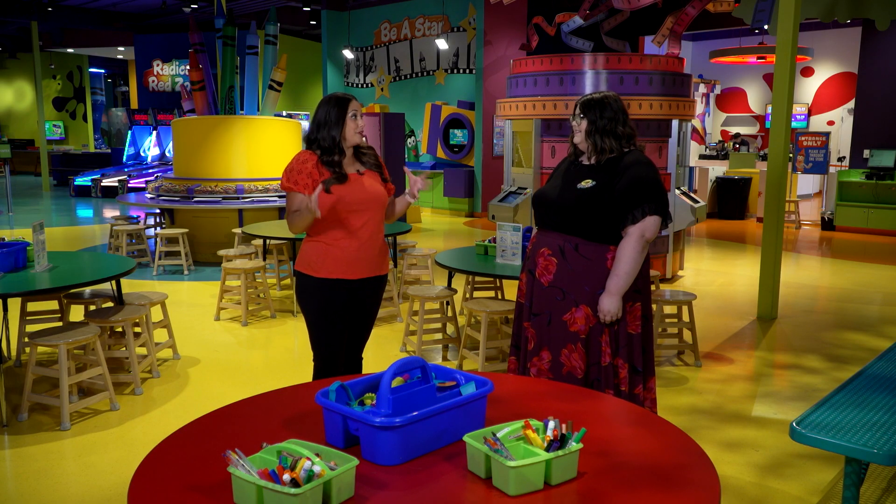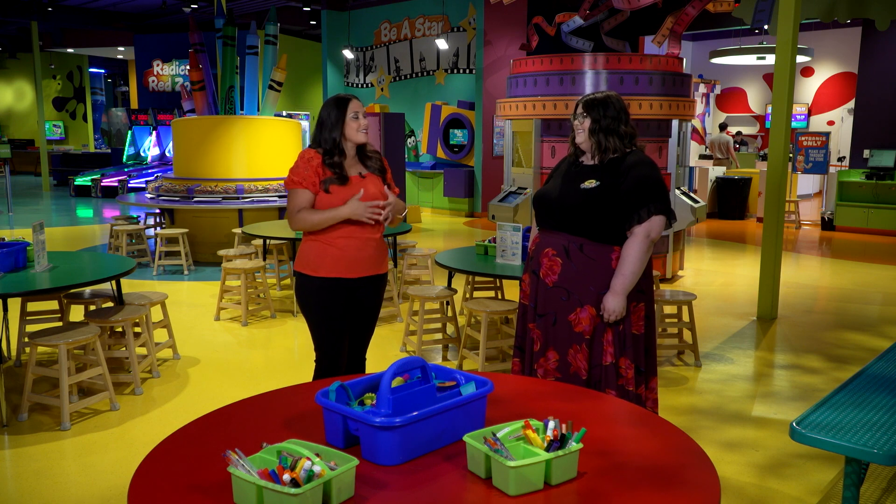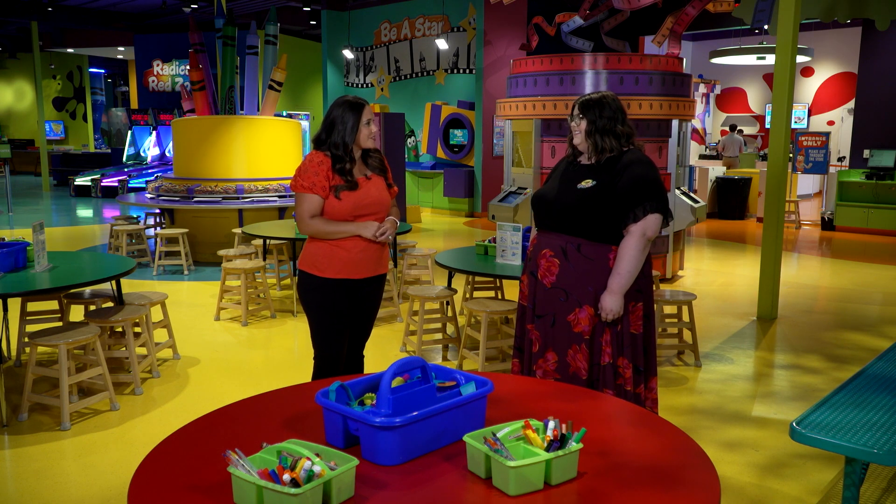Crayola Experience is Arizona's colorful family destination. We basically bring the magic of Crayola to life, and there are so many things to do in here. When I first walked in, it was like, where do we go first? Talk a little bit about some of the most popular activities you guys have here.